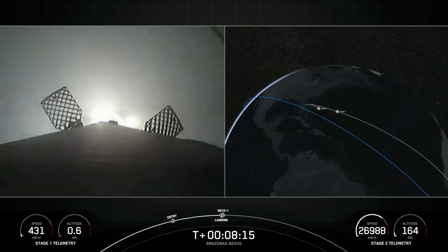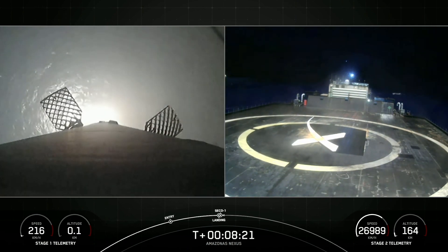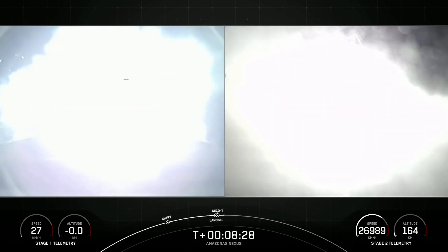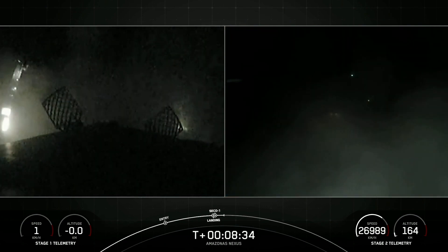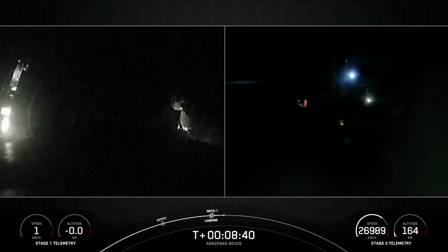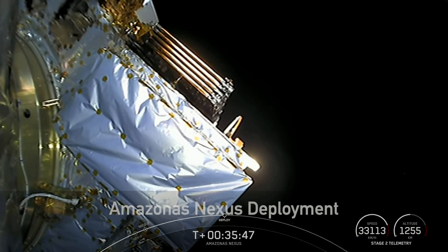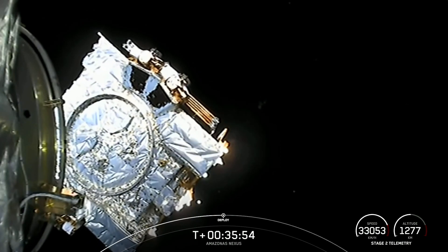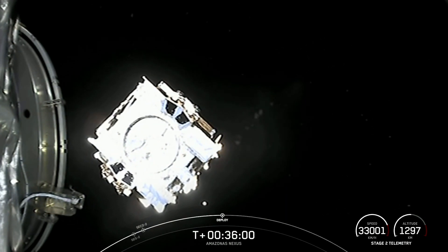Stage one landing light deploy. Just awaiting confirmation of nominal orbital insertion for the second stage. Nominal orbital insertion. Hopefully you heard it through the cheers in the background — loss of signal at Cape Canaveral. That landing marks SpaceX's 170th recovery of an orbital class rocket. Load separation confirmed. There is a great shot from the top of the second stage watching the Amazonas Nexus satellite continue on with the rest of its mission.